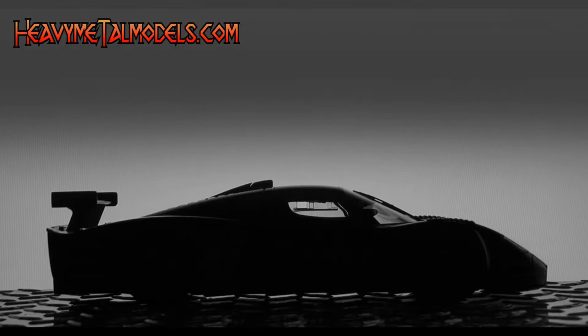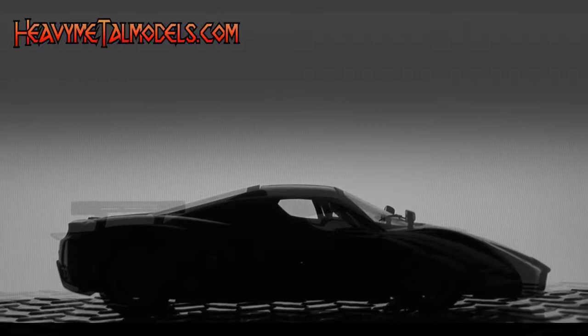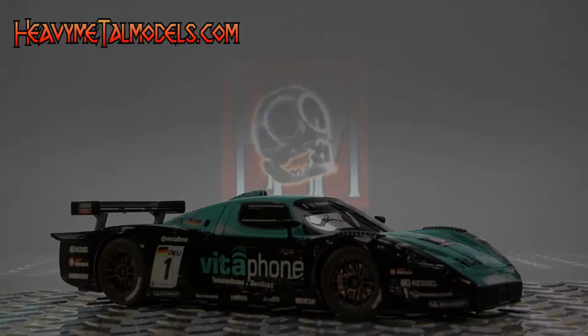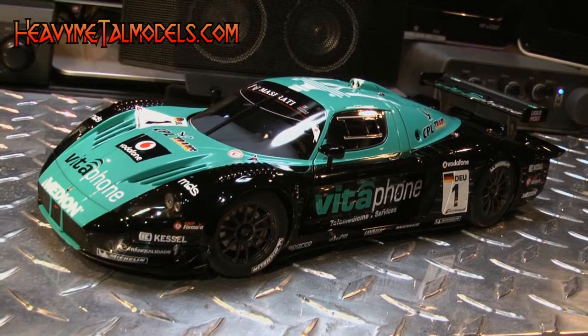When you're looking at the Maserati MC-12, you're looking at a re-skinned Ferrari Enzo. But when you're staring at the track-slaying MC-12 GT1, you're looking at a car that all but owned the FIA GT1 class from 2005 to 2010 — when this machine, the Vitaphone Racing number one car, took pilots Andrea Bertolini and Michael Bartels to a sixth championship for the team.